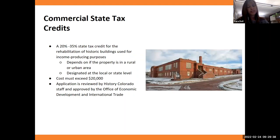For the commercial state tax credit, it's similar to residential — 20 to 35% — but the properties must be income producing and designated at either the local or state level. The work must exceed $20,000. Your application is reviewed by staff at History Colorado and then approved by the Office of Economic Development and International Trade to have those credits reserved.